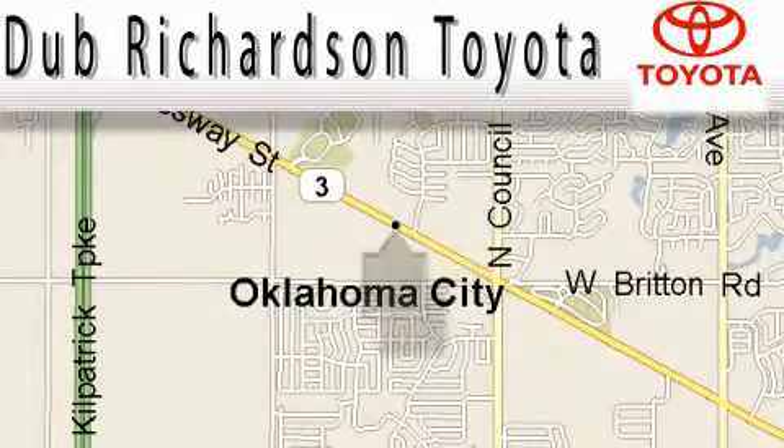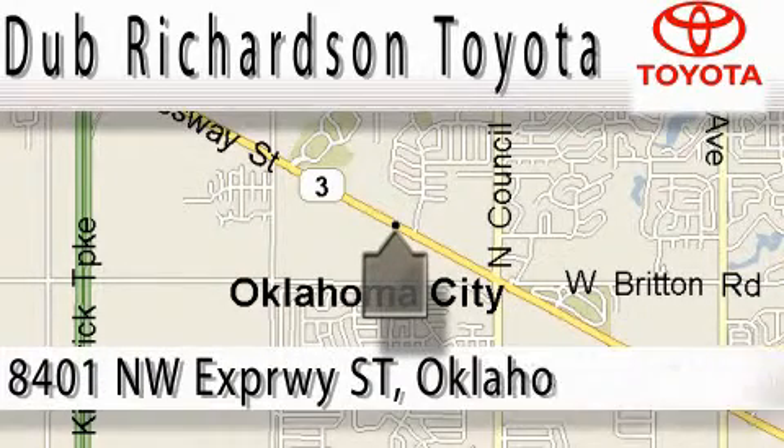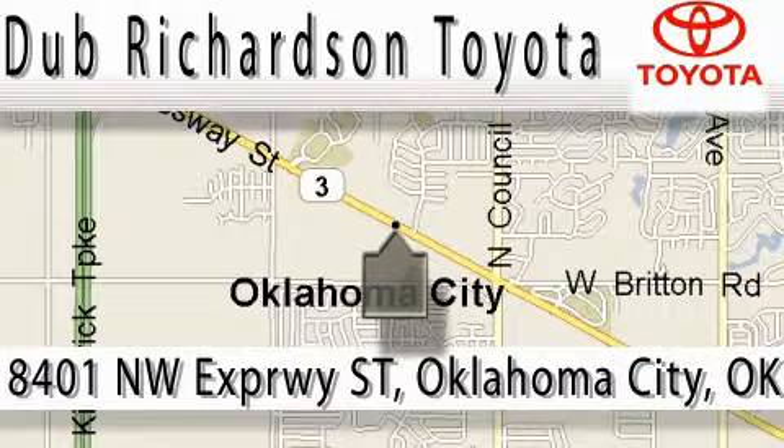Welcome to Dub Richardson Toyota, proudly serving our community for over 40 years. You can count on us. Toyota Dub is where satisfaction and excellent experience comes standard.